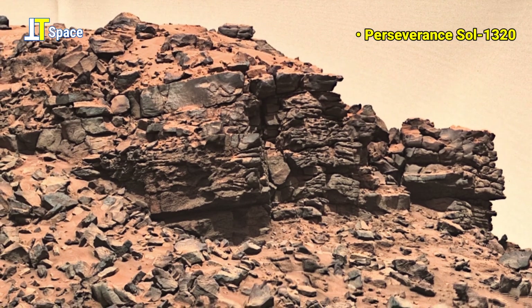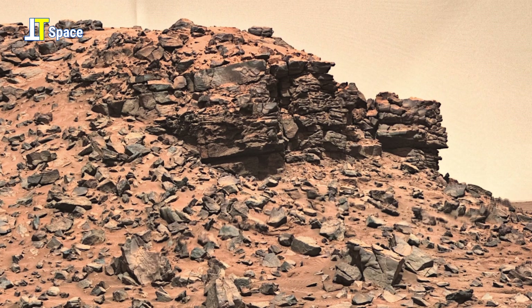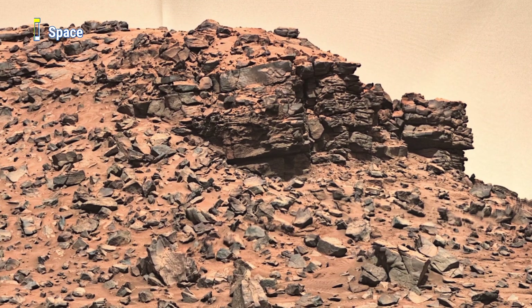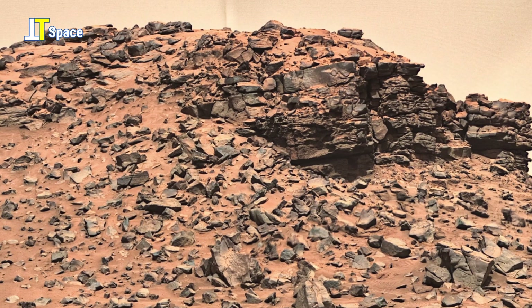This isn't random rock scatter — it's a structured wall, geometrically fractured, as if from ancient tectonic activity or water erosion.